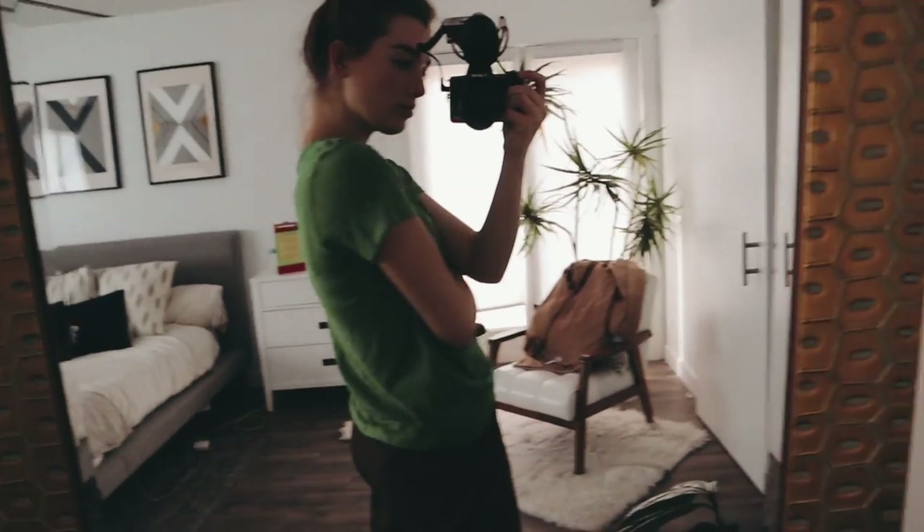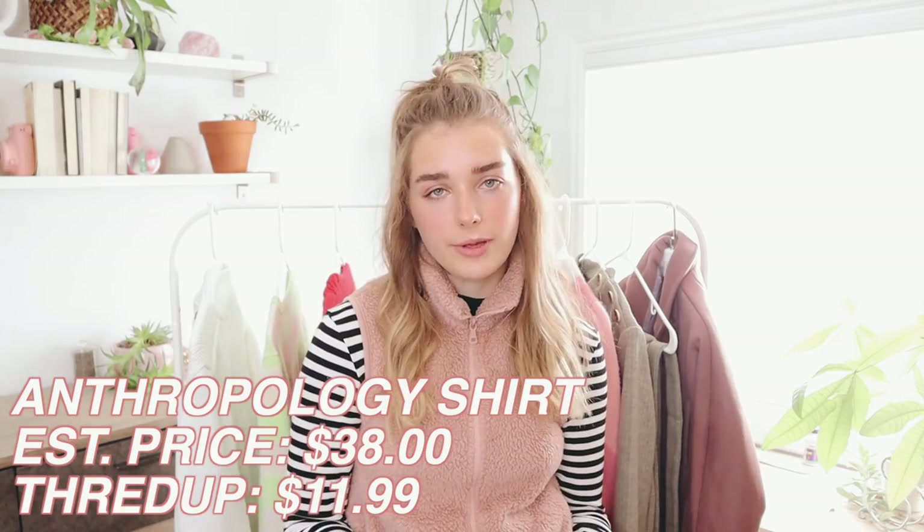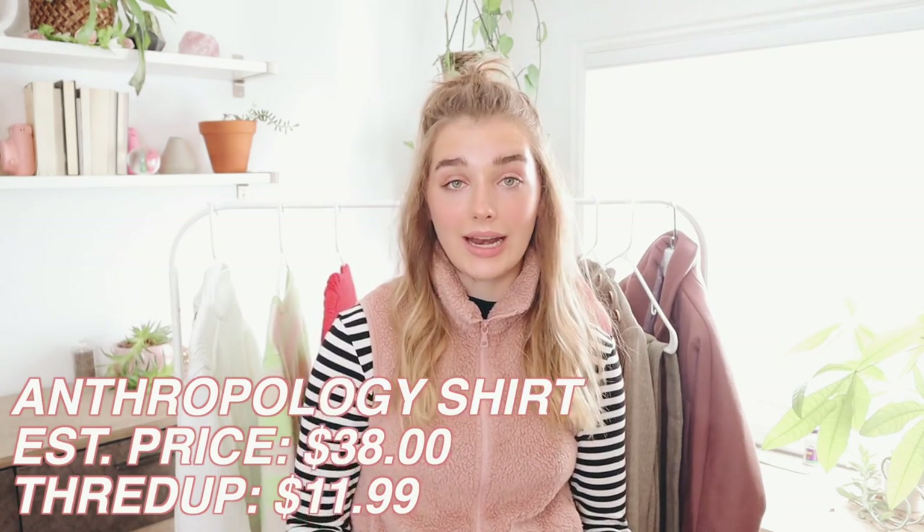The next thing I got is so basic — it's a shirt. I love green as I've mentioned, but it's from Anthropologie. I've been needing just really simple colored t-shirts. I look like Shaggy from Scooby-Doo, as my boyfriend keeps telling me, because I keep stealing his, so I got this one. This was estimated to be $38 and I got it for $11.99. That was everything from ThredUP — once again 30% off by clicking the link below.